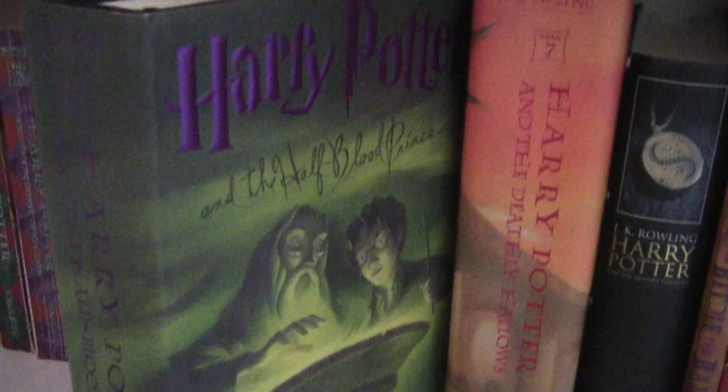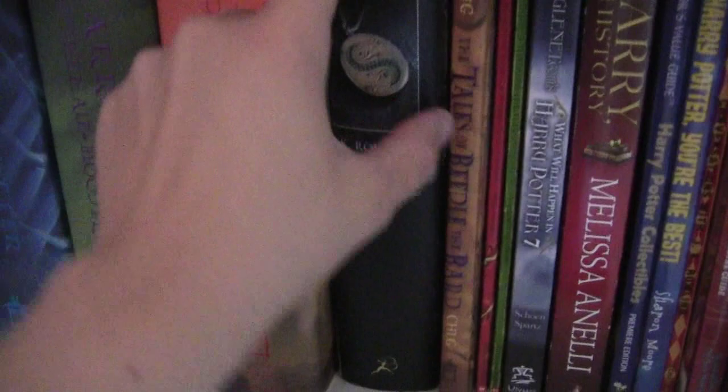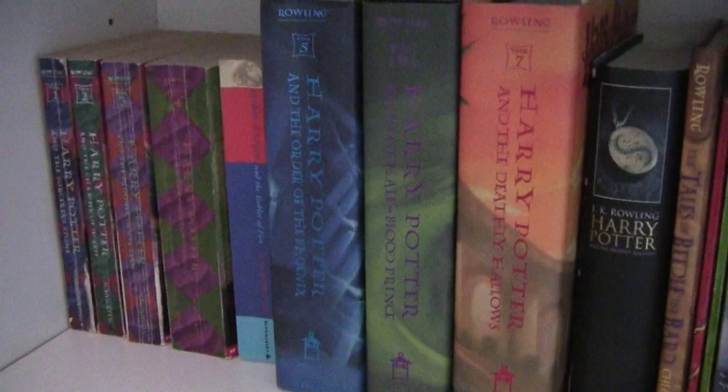My dad was in Wales when it was released, so I actually read it for the first time with this, and then went back and got this one. And then, of course, Harry Potter and the Order of the Phoenix, Harry Potter and the Half-Blood Prince, and Harry Potter and the Deathly Hallows, and then I have Harry Potter and the Deathly Hallows, the UK adult edition, because my dad was back in England when it had been recently released, so I had him pick that up for me.